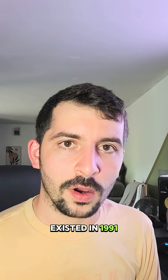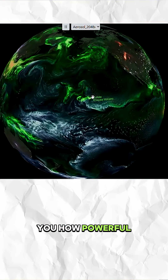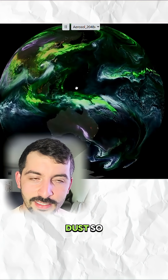It's absolutely phenomenal. Had this tool existed in 1991, we would have seen it all green because Mount Pinatubo erupted — that just shows you how powerful sulfate emissions can be from volcanic sources.